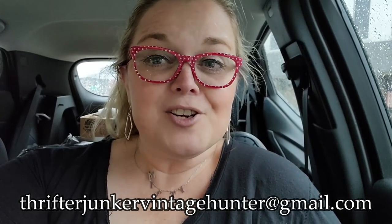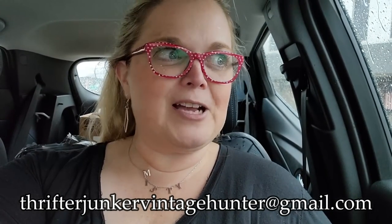Thank you so much for watching and shopping along with me. If you are in the Mitchell, Indiana area, make sure you stop in to Fun Finds. The store is just packed full of great antiques. The prices are great and the people that own the shop are wonderful. Shop small, support small businesses, and you never know — you're going to find some treasures in there. If you see something you were interested in, you can always send me an email: ThrifterJunkerVintageHunter at gmail.com and I'll let you know if it's still available. Thank you so much for shopping along with me. Don't forget to like, share, comment, and subscribe. Bye!